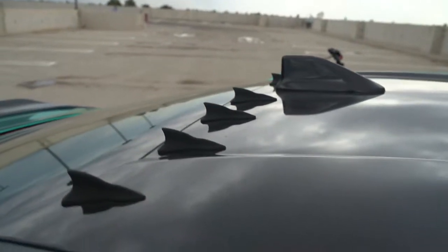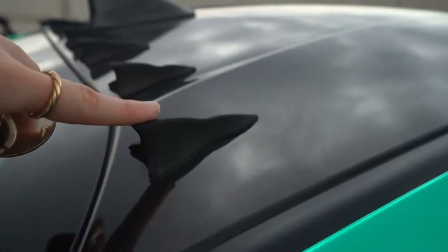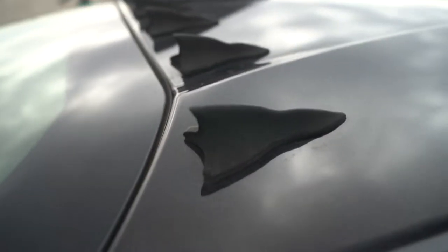The one thing I went cheap on are these bad boys. I got them off of — I think Amazon? Little vortex generators. These are the rubber ones. They used to have like a carbon fiber look on them, but that kind of wore off with the amount of times I've washed this car.